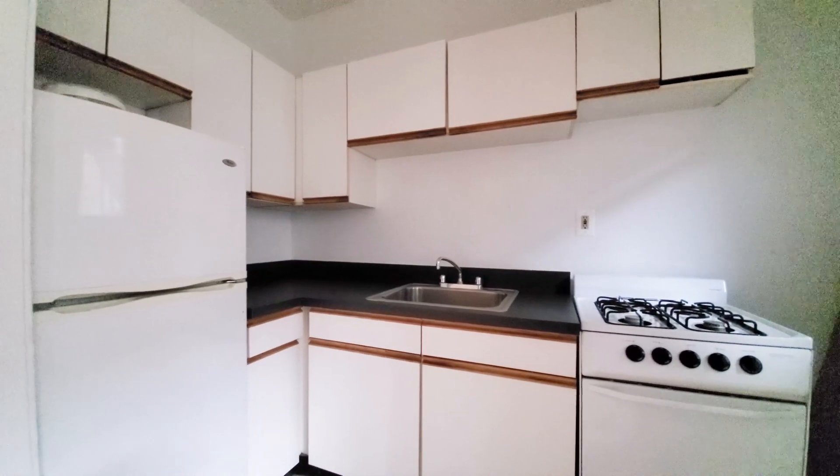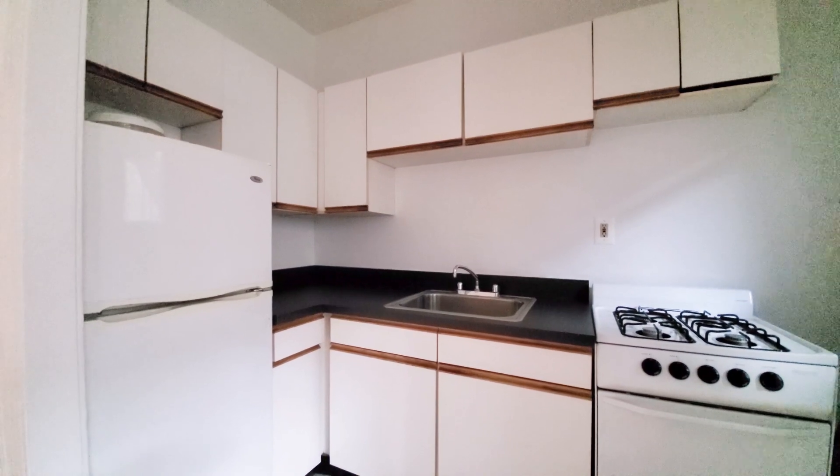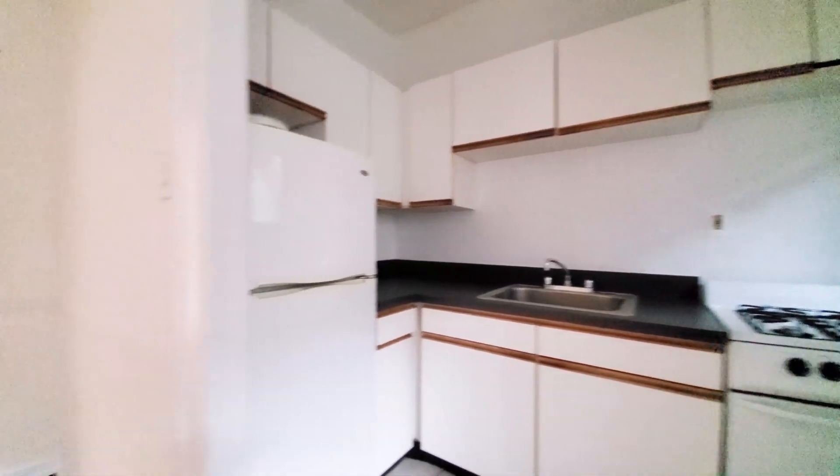The kitchen features a gas range, good cabinet space, and good counter space.